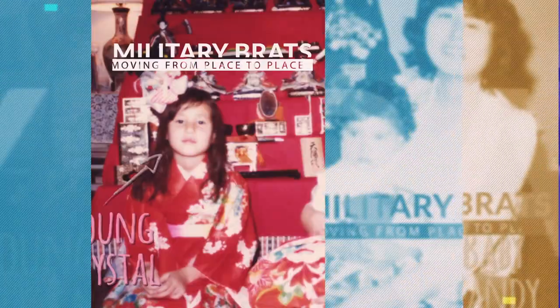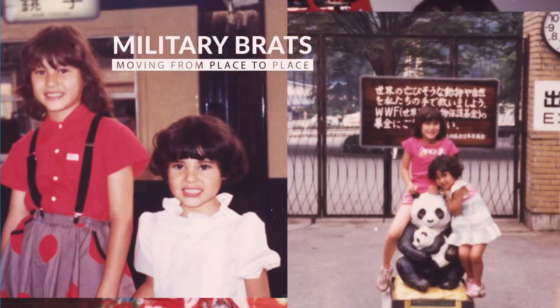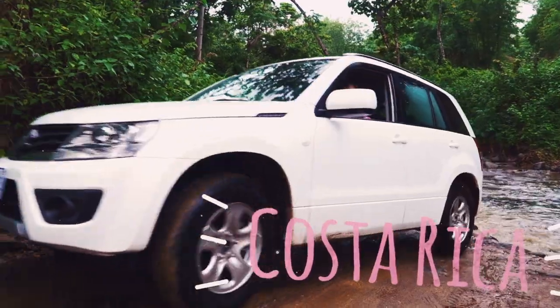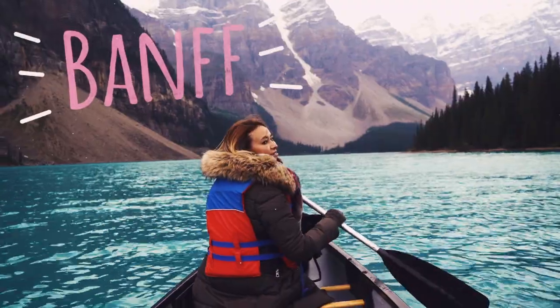We grew up as military brats, so we're used to moving from place to place. That's why we love traveling so much. We post videos weekly, and we'd love for you to subscribe to our channel.